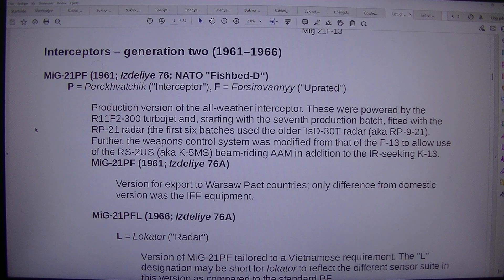MiG-21PF-L, 1966, Izdel U-76A. L equals locator. Version of MiG-21PF tailored to a Vietnamese requirement. The L designation may be short for locator, to reflect the different sensor suite in this version as compared to the standard PF. MiG-21PF-M, Izdel U-76A-M — M equals modified. Not to be confused with the real MiG-21PF-M which is Izdel U-94. This was an East German designation for MiG-21PF aircraft with upgraded RP-21 radars.